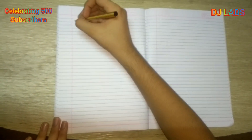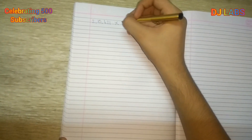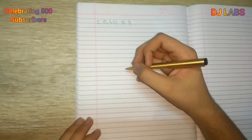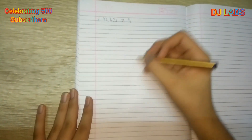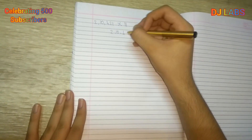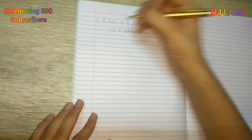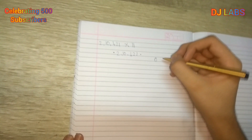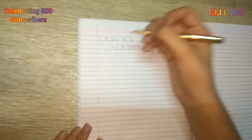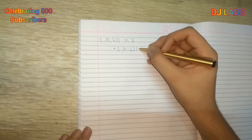We take 2,10,421 multiplied by 11. This won't take more than 10 seconds, but for explanatory purposes I will go slow. First we write down 2,10,421, then we place dots on either side — these dots represent 0. Now the next step is we need to add adjacent numbers.